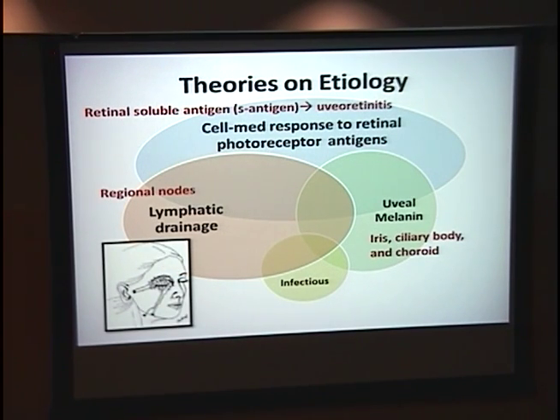My favorite theory is the lymphatic drainage theory. In the intact eye, intraocular antigens go straight to the bloodstream and to the spleen. However, if you damage the eye and expose uveal antigens to the conjunctival drainage system, it's routed through regional nodes, potentially causing a pathologic response. There's also an adjuvant theory that an additional infectious component may cause local upregulation of inflammation, but no specific bacteria or virus has been consistently isolated.